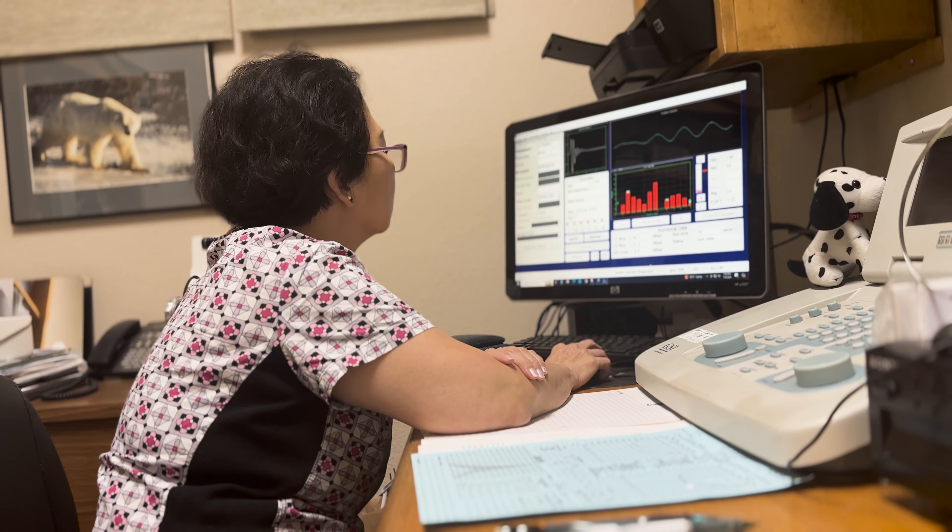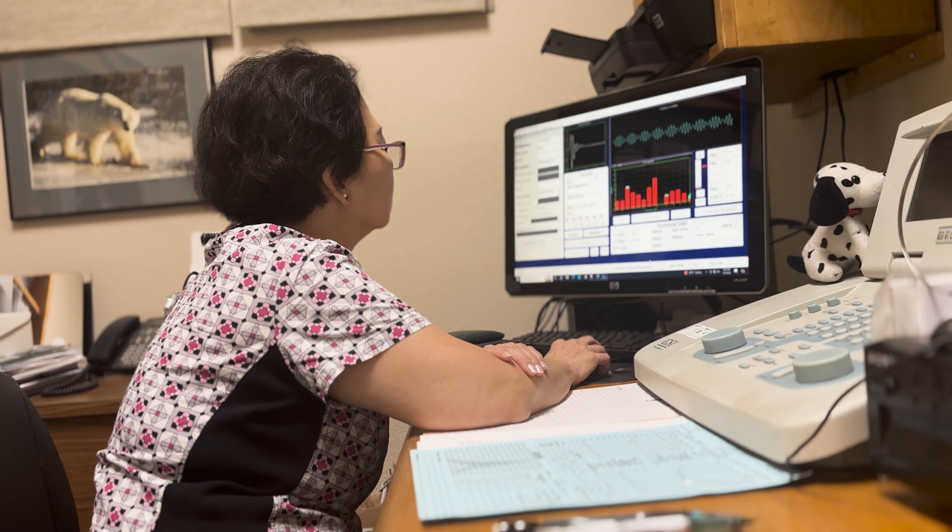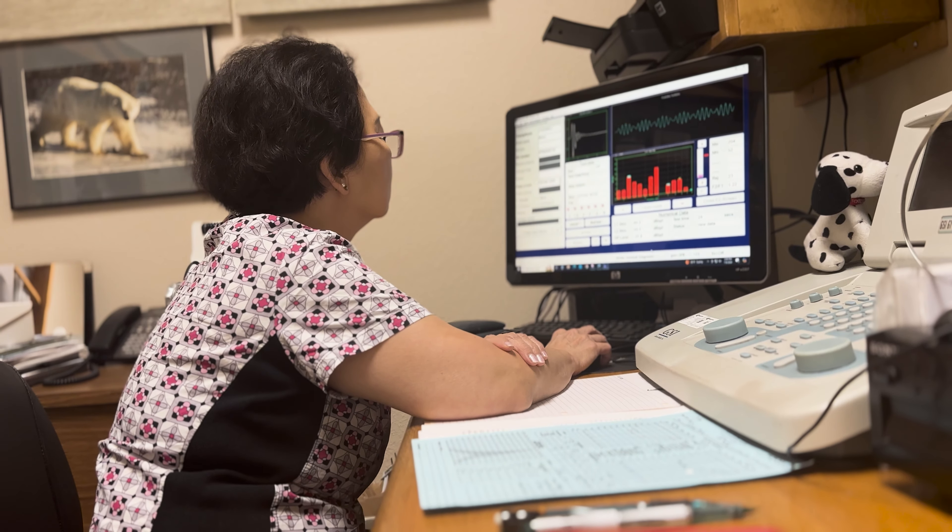The second important factor is the way that the program is actually set in these devices. If you go to a local clinic, there will be a hearing test administered to you in a sound booth, and then your hearing professional will use their software to tune those hearing aids to match your individual hearing loss.